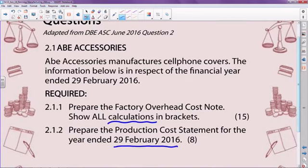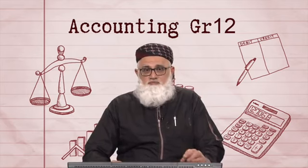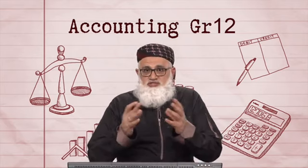A word of caution: this section on manufacturing is a guaranteed question in your Grade 12 exams. Open up any Grade 12 examination paper and you will find a question on manufacturing. So hint, hint — make sure you know exactly what goes into this section. If you master it, between 40 and 50 marks are in the bag.